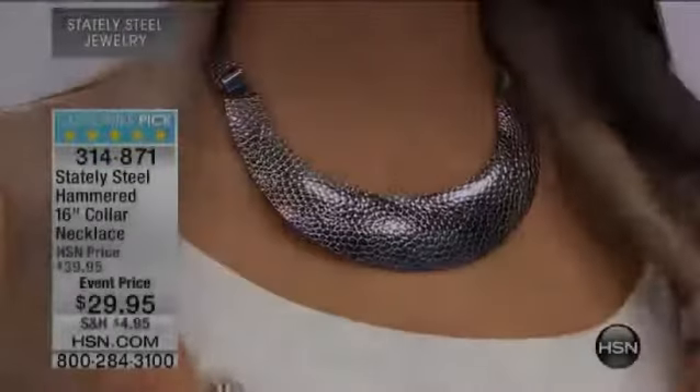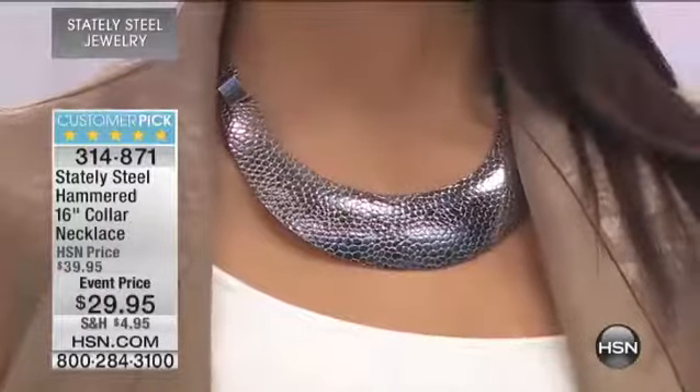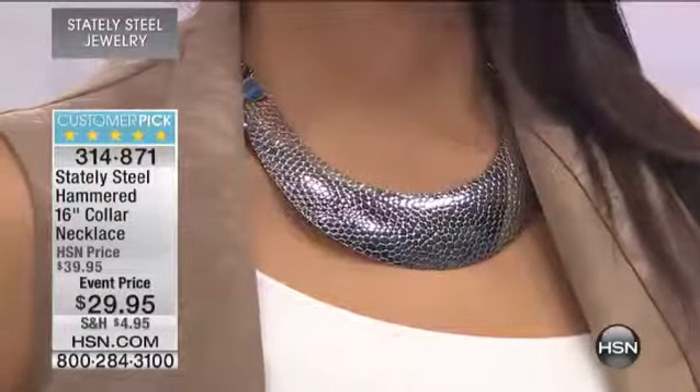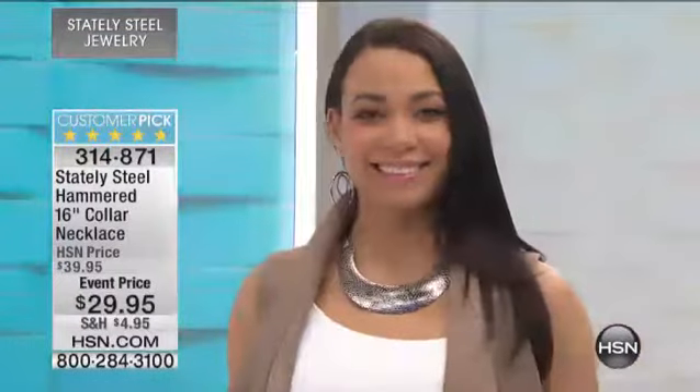We only have two dozen left of this great hammered collar 16-inch necklace for just $29.95. It's a customer pick, so stay on the lines if you're looking for this. It's definitely going to sell out in a very short time.